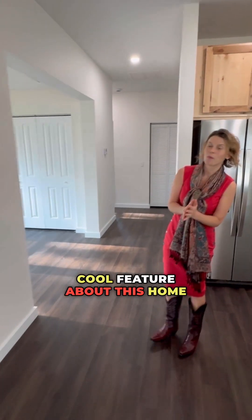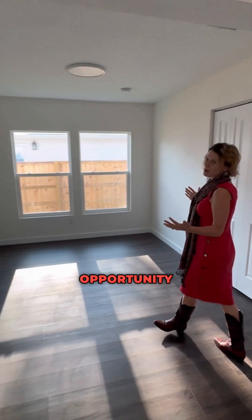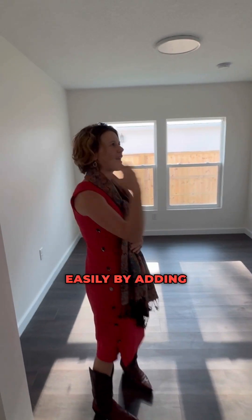This is the really cool feature about this home — this lovely flex space, because this is full of opportunity right here. This could be an extra living space. You could make this a bedroom easily by adding some doors. It's got a closet, it's got windows. It could be an office. Lots of natural light.